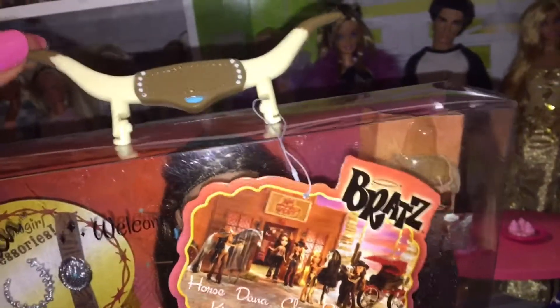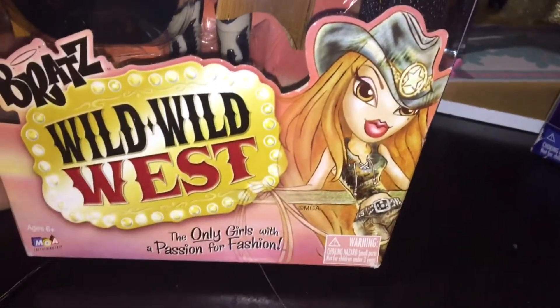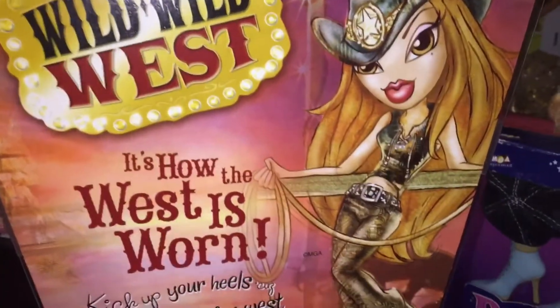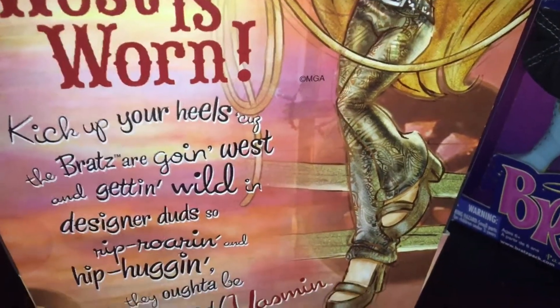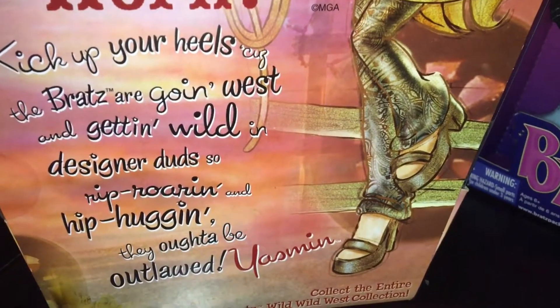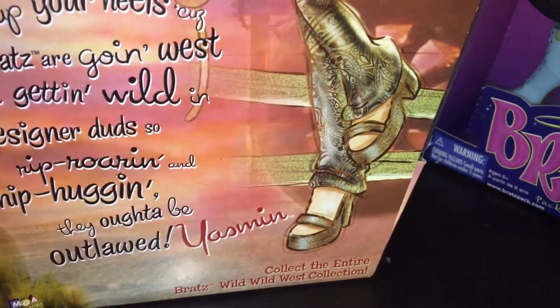I love the personalized handles they used to do — so cute. Bratz Wild Wild West, and there's her picture. The only girls with a passion for fashion. It's how the West is worn — kick up your heels, cause the Bratz are going west and getting wild, with designer duds so rip-roarin' and hip-huggin' they oughta be outlawed. Yasmin — collect the entire Bratz Wild Wild West collection.